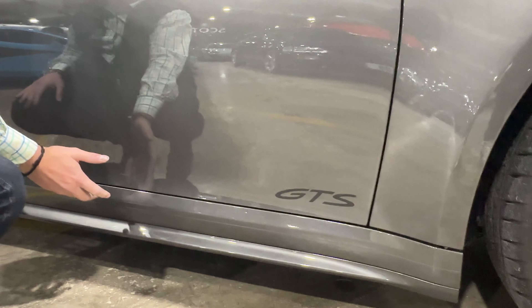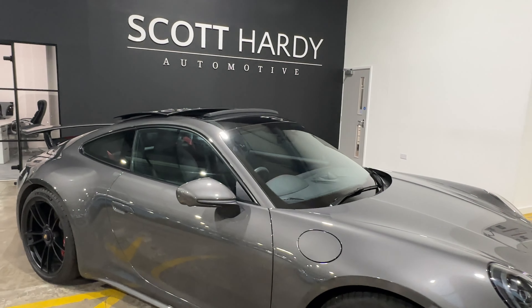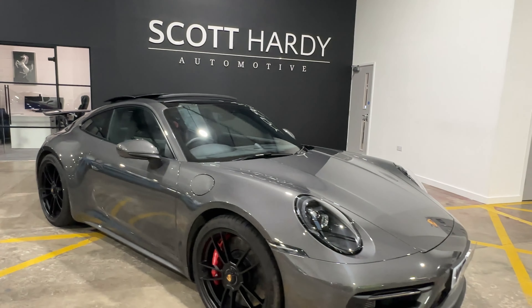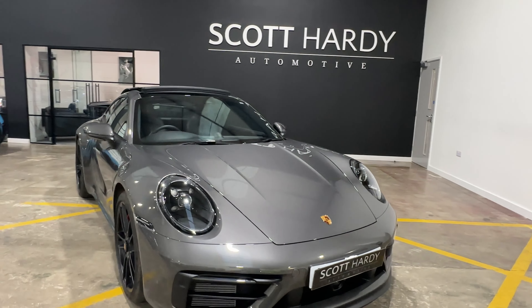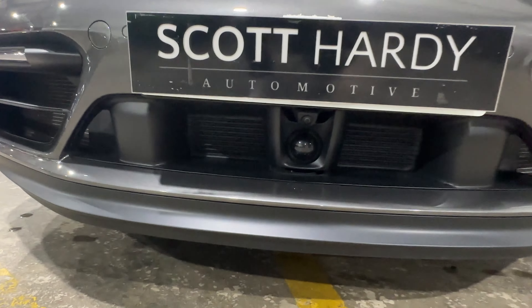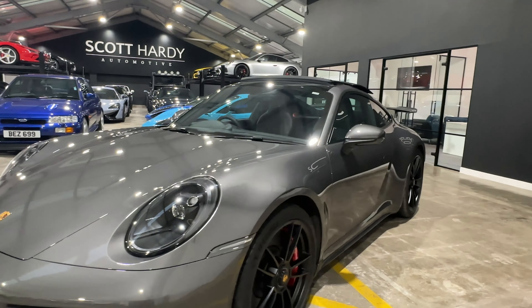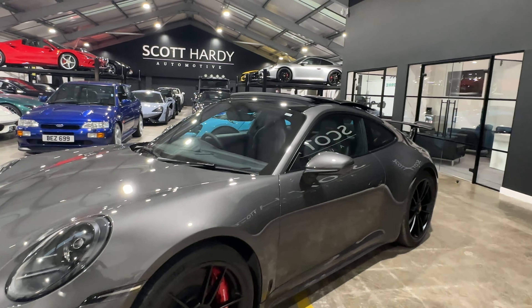That paint treatment makes it feel that bit lower as well. With PASM suspension it sits slightly lower all round, and the vehicle also benefits from a front vehicle lift. There's also park assist with the 360 around-view cameras, and the all-important panoramic sunroof.